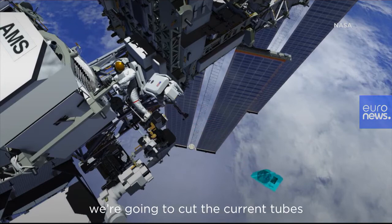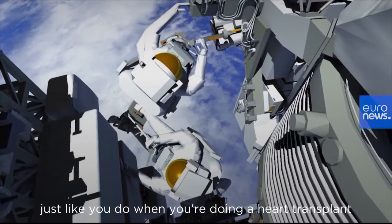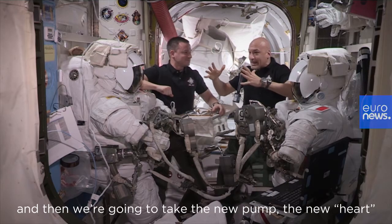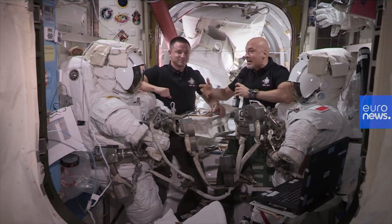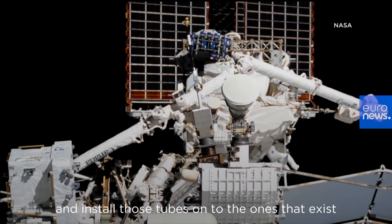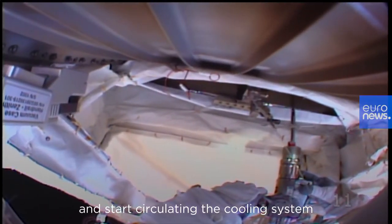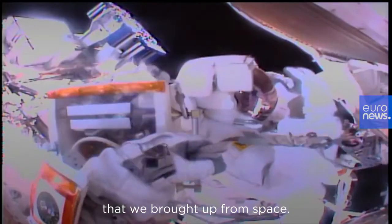we're going to cut the current tubes just like you do when you do a heart transplant, and then we're going to take the new pump — the new heart — and then we will take new tubes and install those tubes onto the ones that exist,